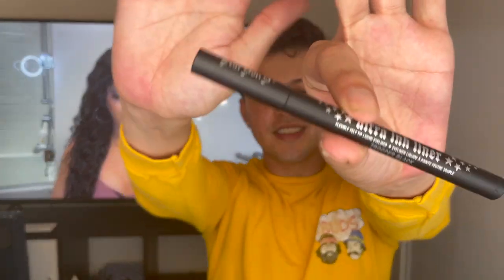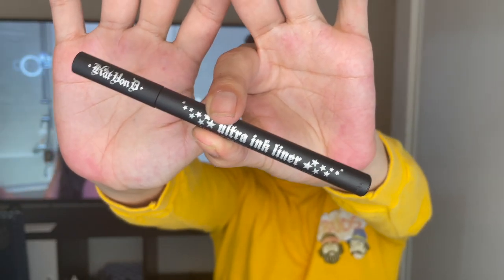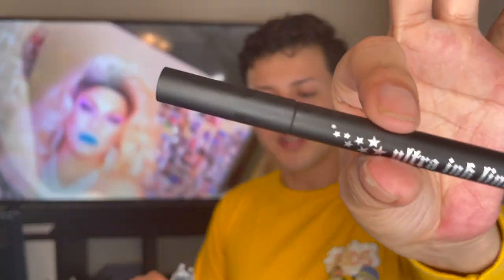The second product is the tattoo ink liner, and this one I'm very excited for because usually when I make my wings they come out super ugly, and hopefully with this it helps. I always wanted to buy this one and never got the chance because Kat Von D is kind of pricey. Hopefully it helps me out. I don't know if I'm in love with it yet, but I'm pretty sure I'm going to be.